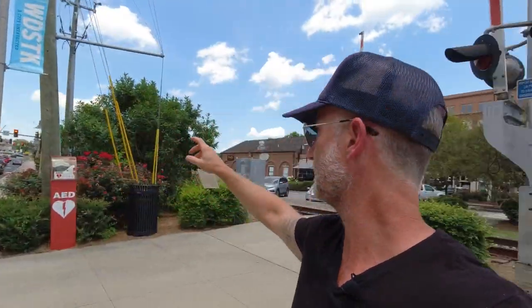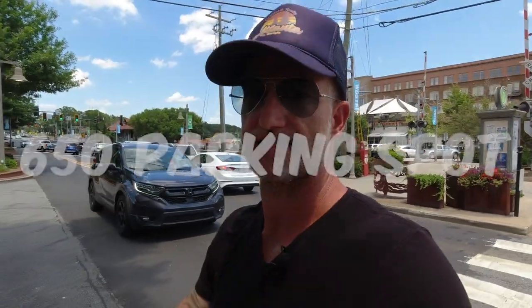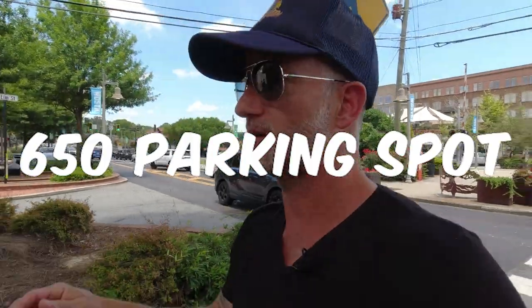Right there behind me, if you saw the tractors, they're doing a huge parking deck and a boutique hotel. I think it's 650 parking spots going over there. That's one of the downsides — this place is busy, so parking can be a hassle. But a boutique hotel — like I said, everything that everyone wants in Alpharetta, you can get here.